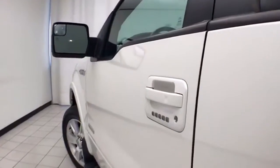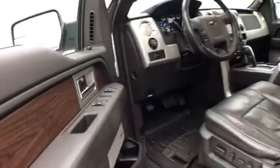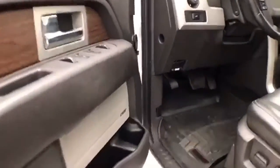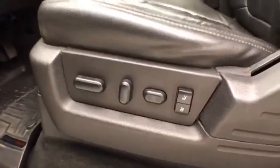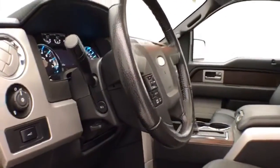This Lariat has keyless entry with remote start along with touchpad entry, power windows, locks, and mirrors. It also features an upgraded Sony sound system, power seats with memory settings for two drivers along with power adjustable pedals to put you in that perfect driving position, and a power moonroof.